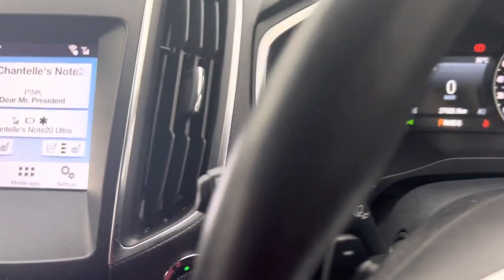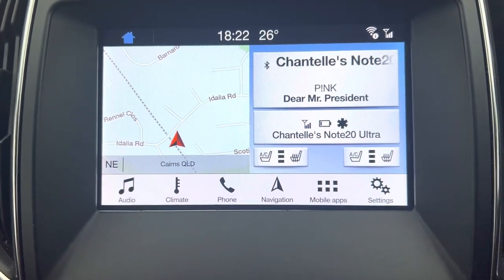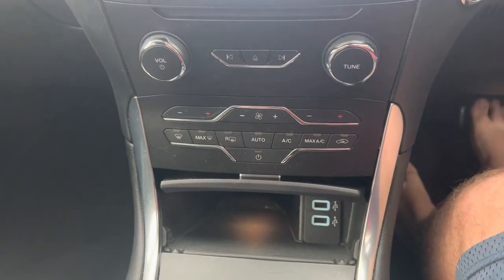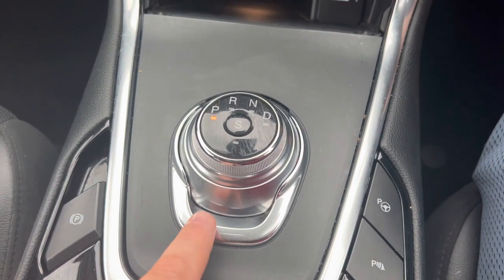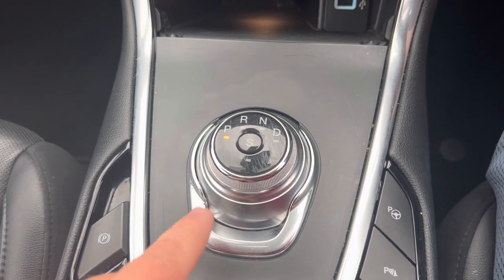As we go around to the front of the car, this is your head unit. Down here we've got your USB ports, which include Apple CarPlay and Android Auto in this car. This is a dial button gear stick.